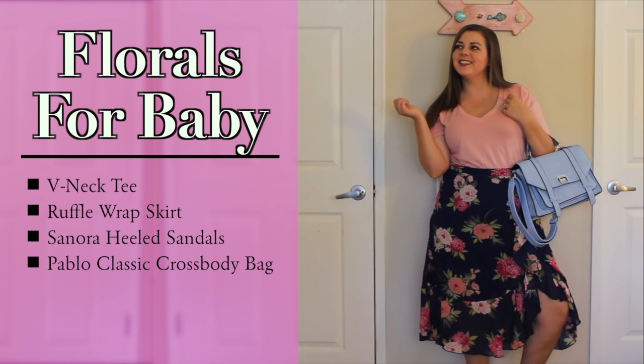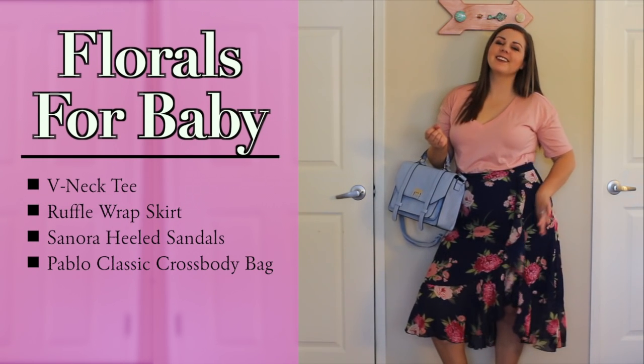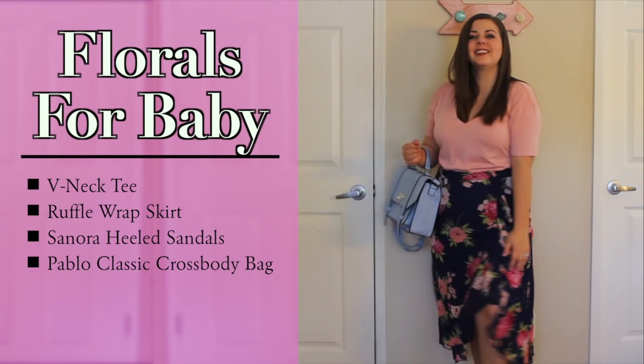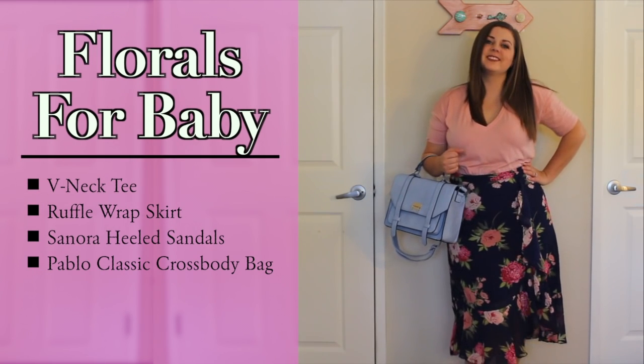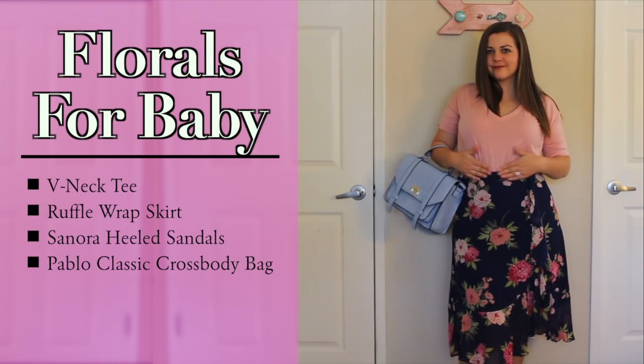My favorite piece has to be the skirt. I love this skirt so much — it's chiffon, it's flowy, and midi skirts are kind of my thing. The ruffle down the side adds a unique flare, makes it more flowy and loose. Plus, the skirt is high-waisted, so it's super flattering on my curvy figure.